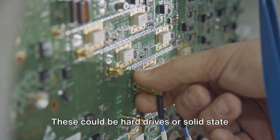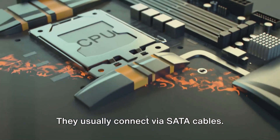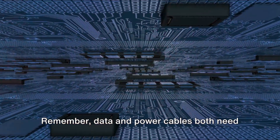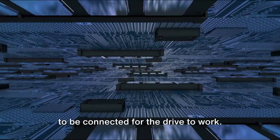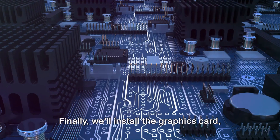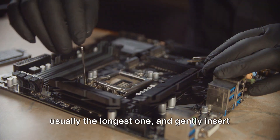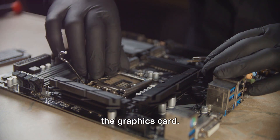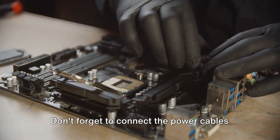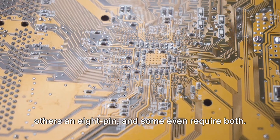Now let's move on to the storage drives. These could be hard drives or solid-state drives, depending on what you're using. They usually connect via SATA cables — one end plugs into a SATA port on your motherboard, and the other end goes into your drive. Remember, data and power cables both need to be connected for the drive to work, and the power cable comes from the power supply. Finally, we'll install the graphics card, the powerhouse behind your gaming visuals. Locate the PCIe slot on your motherboard — usually the longest one — and gently insert the graphics card. Once it's in, secure it with a screw to the case. Don't forget to connect the power cables to your graphics card; some cards require a 6-pin connector, others an 8-pin, and some even require both.